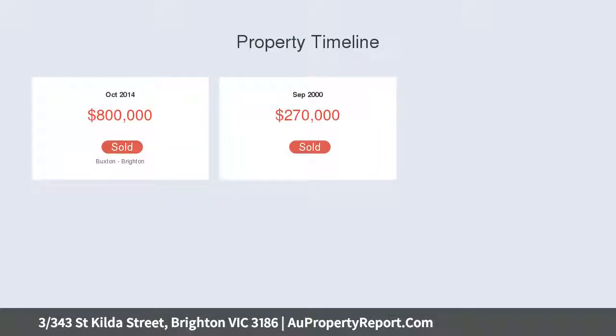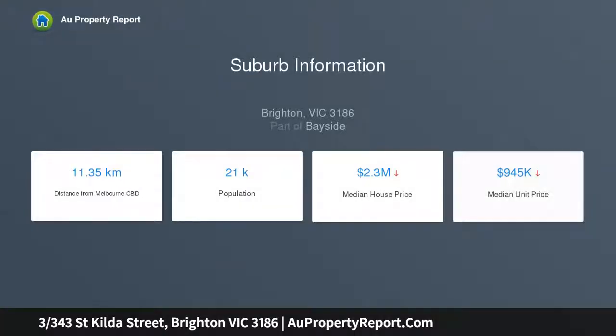Privately set at the rear of a garden complex, enjoy peaceful bayside living just footsteps from bright and sandy shores, while surrounded by an eclectic mix of tasty eateries, shopping and city-bound trains.